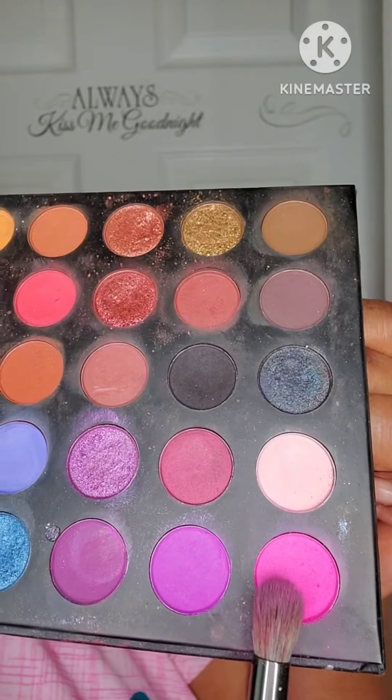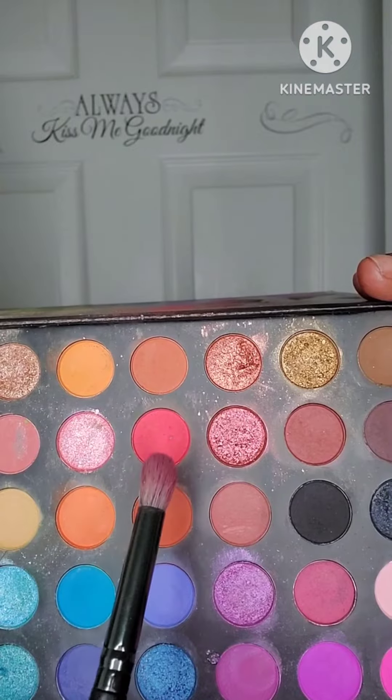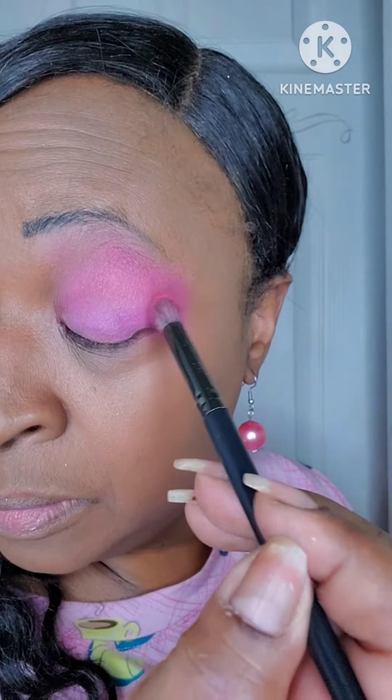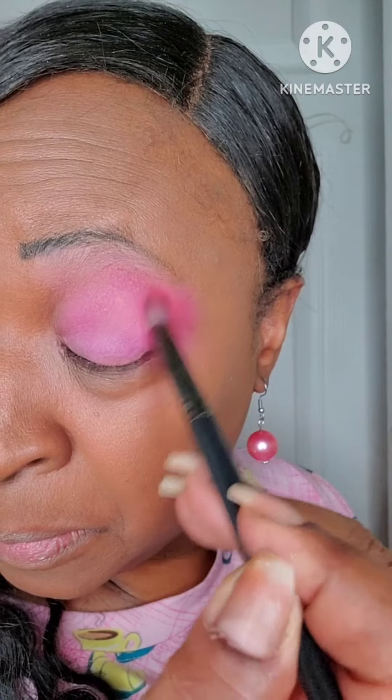Hey beauties, so I decided to try the butterfly look that's going around on social media. Now, mind you, I am not a makeup artist, so this is my very first time trying this, okay? So please be nice.